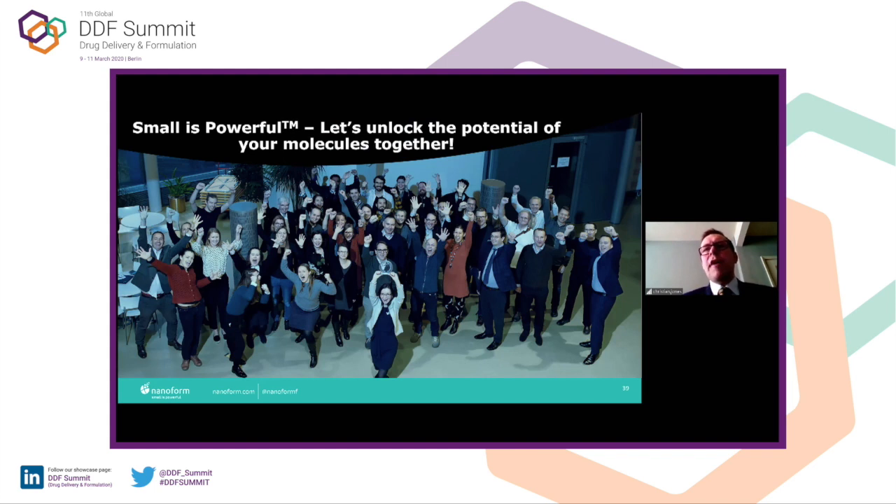Thank you very much for your time. Small is powerful — let's unlock the potential of your molecules together. As you can see, this is our team here in Helsinki. We're very passionate. This was us after we received the CPHI Pharma Awards. We want to embrace that passion and work with you to support your product development. Thank you very much.